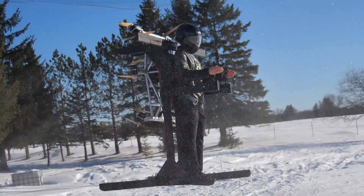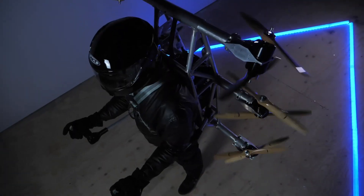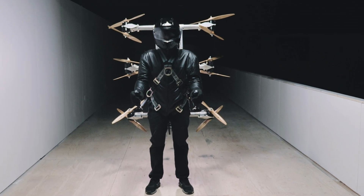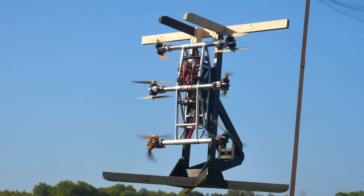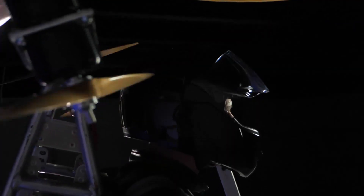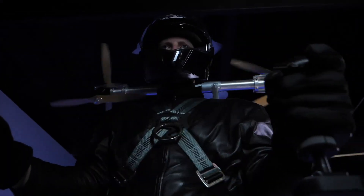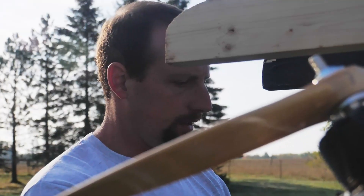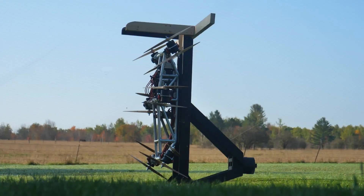Designed for easy deployment and maneuverability, the Skypack V1 demonstrates the feasibility of one-person VTOL operations without runways or drones. While still a prototype with no commercial release date or pricing yet, its innovative form factor and performance mark a major step toward practical, on-demand personal flight solutions.